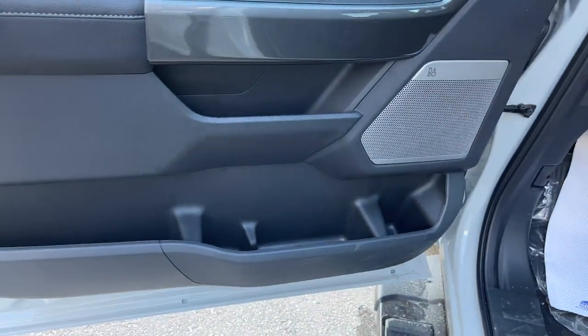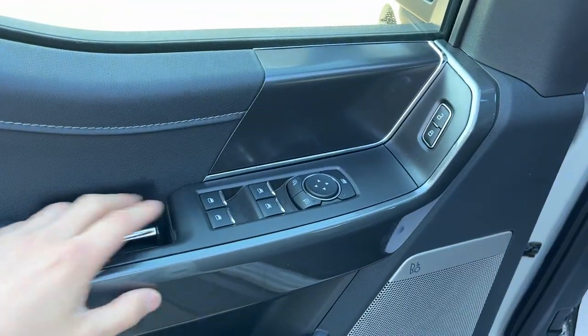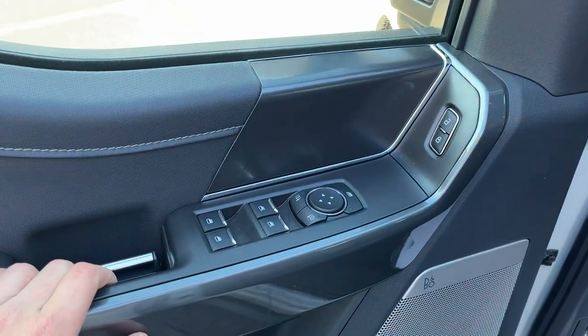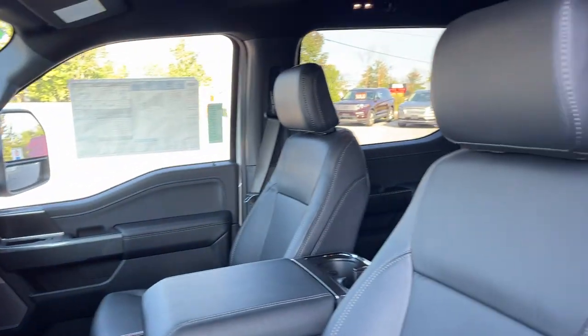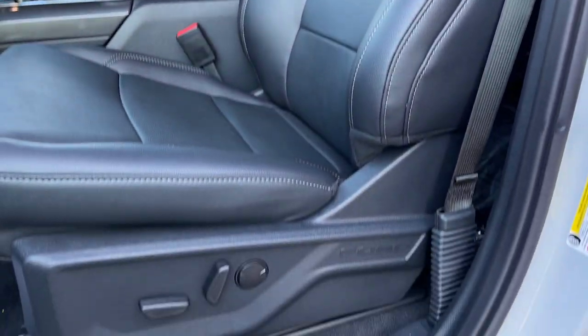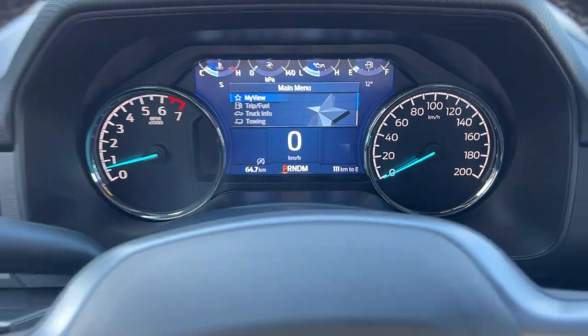Coming around to the front, you have keyless entry on the door and plenty of storage inside the driver and passenger doors. This one has the eight-speaker B&O sound system, power windows and locks, power glass adjustable mirrors, and automatic headlights. You can also drop the tailgate from here. Up front are really comfortable bucket seats with lumbar support — they are heated.